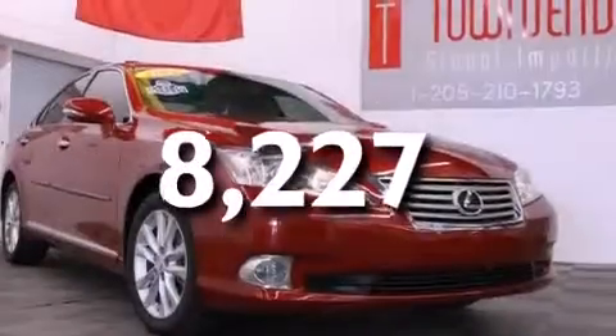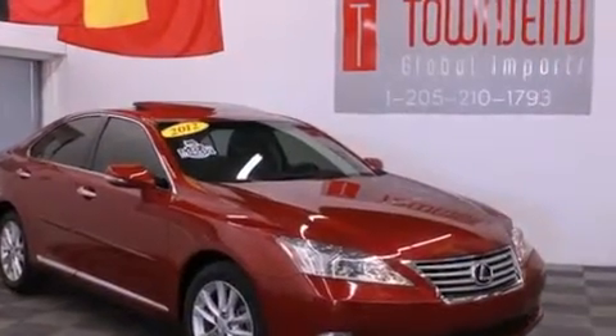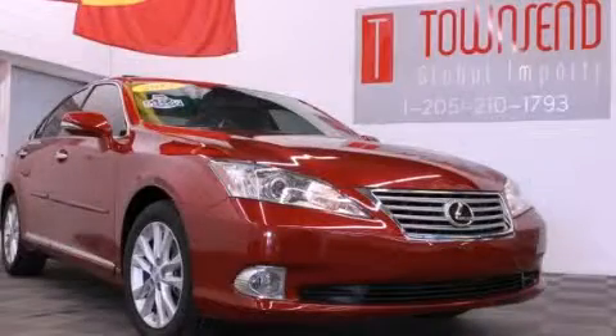With an EPA estimated rating of 28 miles per gallon on the highway, fuel efficiency does not take a back seat. Contact us today and schedule your opportunity to see this vehicle in person.